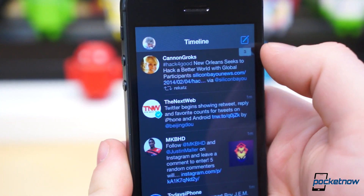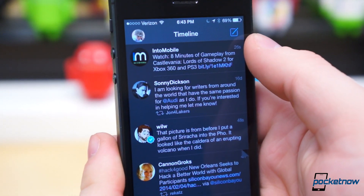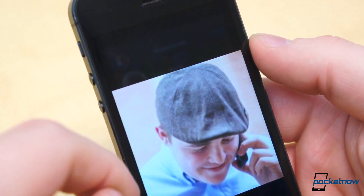Tweetbot 3 is available for $4.99, but you'll have to purchase the separate application for iPad, which is yet to be updated to match iOS 7, for another $4.99.